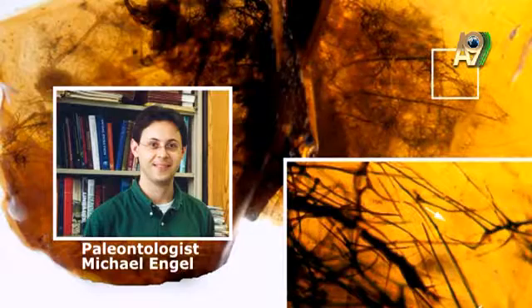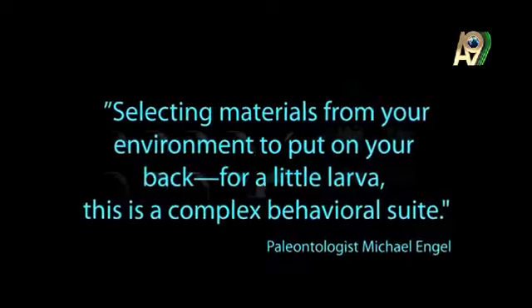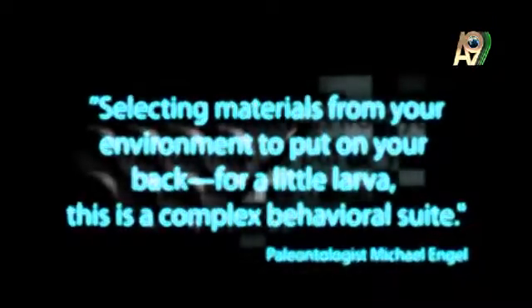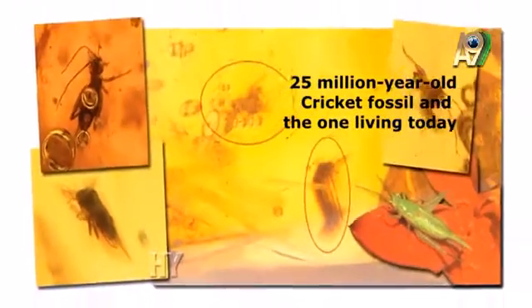The paleontologist who found this fossil amber couldn't hide his shock at this finding. Selecting materials from your environment to put on your back — for a little larva, this is a complex behavioral suite. Paleontology shows us that these creatures were the way they are now, millions of years ago.